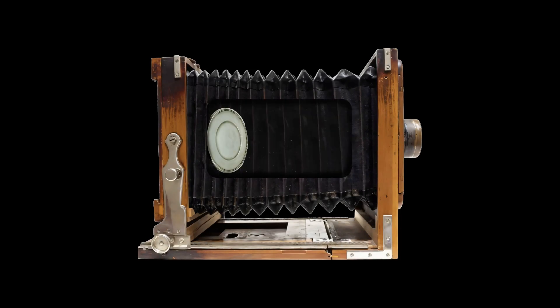The daguerreotype came next, keeping the box design but tweaking the process. Instead of pewter, they used treated copper plates. The result? The time to capture an image dropped to just 15 minutes. Still a while, but a significant cut from 10 hours. Even then, you'd better stay still or you'll blur out of the family portrait.